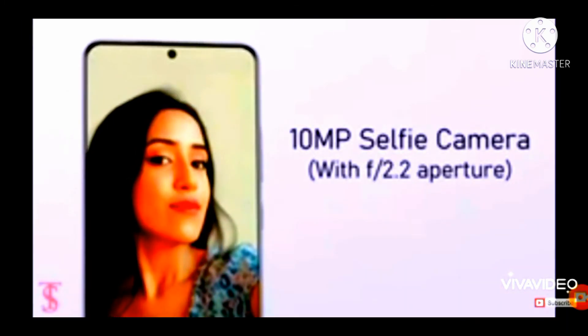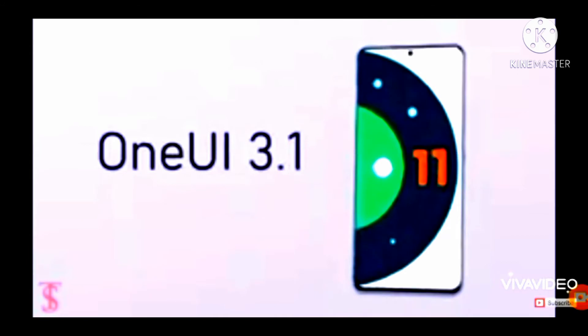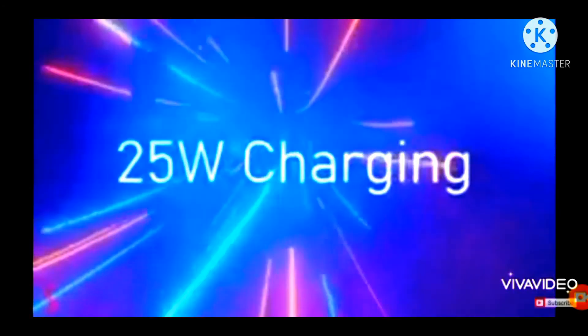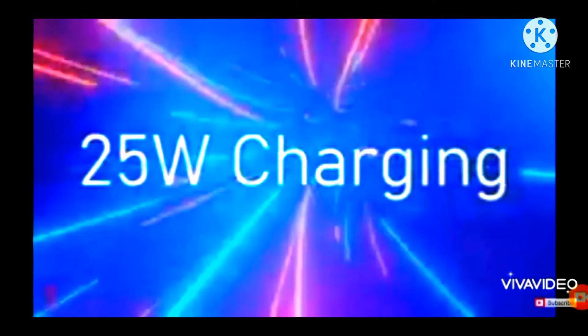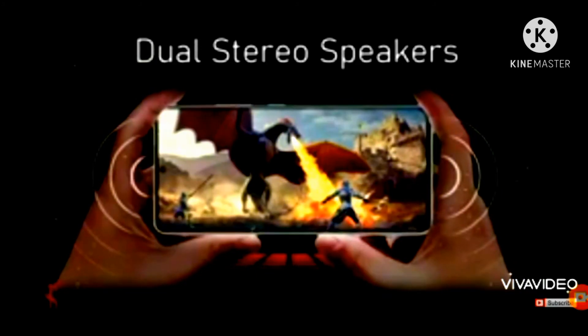The phone runs Android 11 and has a 4,500mAh battery. It supports 25W fast charging and features dual stereo speakers.